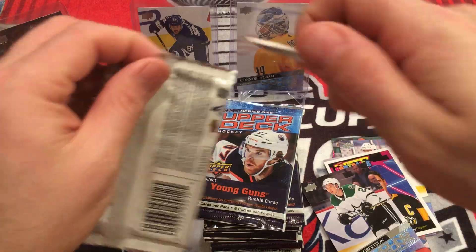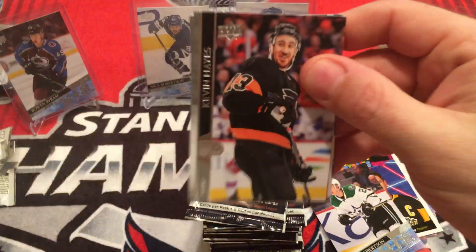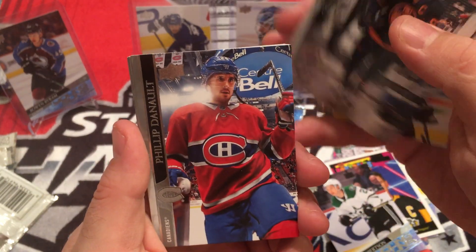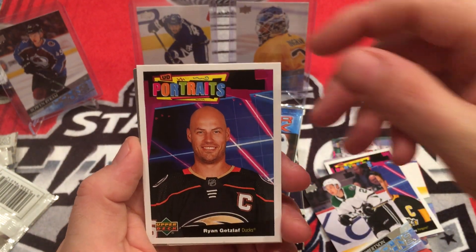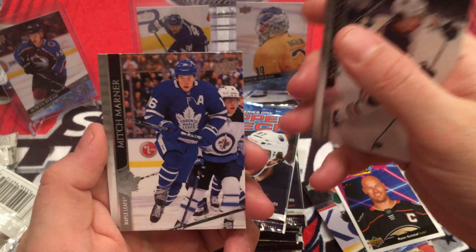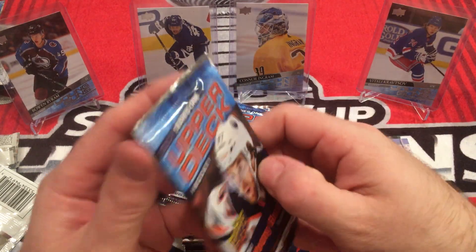Next pack, last pack of the first stack. 12 packs to go after this. Kevin Hayes, Connor McDavid, Philip Danault, Semyon Varlamov, Ryan Getzlaff. Portraits - Alex Stalock, Kailer Yamamoto, Mitch Marner. First pack of the second stack.